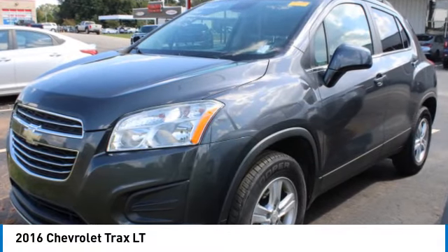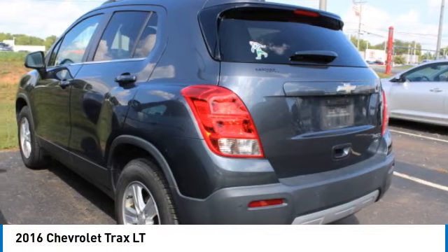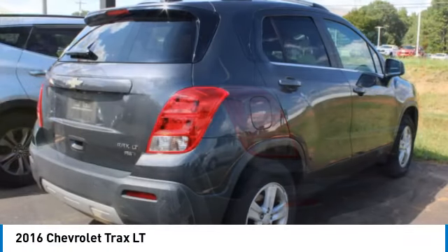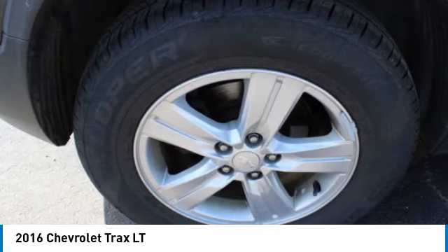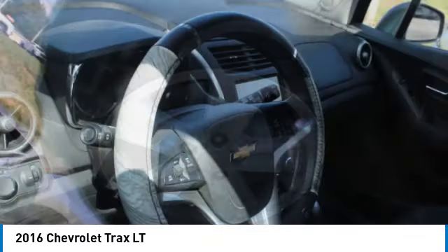Make a great choice today with the 2016 Chevrolet Trax. The Trax is tiny on the outside, but remarkably spacious within. It comes with clean and modern interiors.